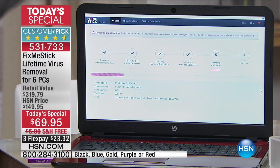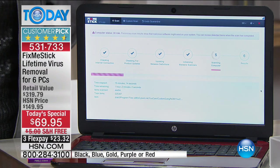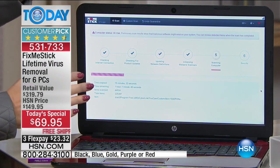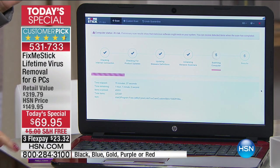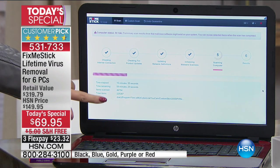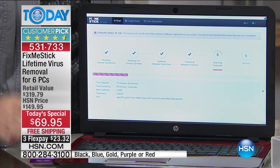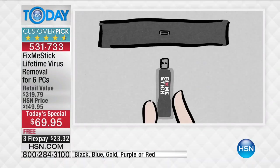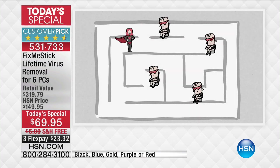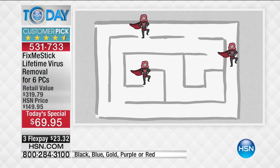We all need to do routine maintenance on our PCs — a lot of us just don't realize it. With over 390,000 new viruses coming out every single day, we have to protect ourselves. This is all automated when you click Run on your Fix-Me-Stick. This is a micro-mini computer. You plug it in and the red light glows — that means it's working. This computer has about 225,000 files, every single one of which is going to be scanned. If anything is found, Fix-Me-Stick will refresh it to like-new conditions.